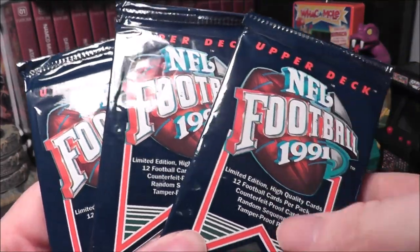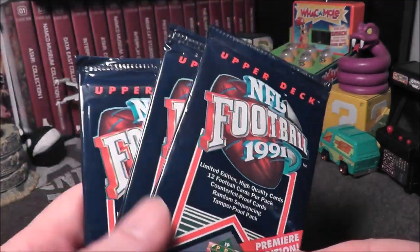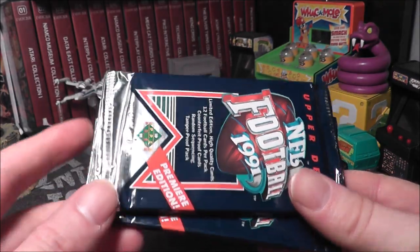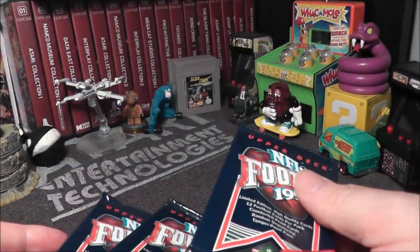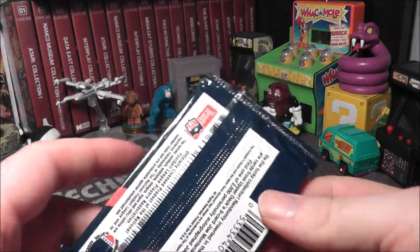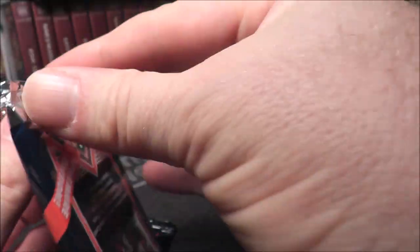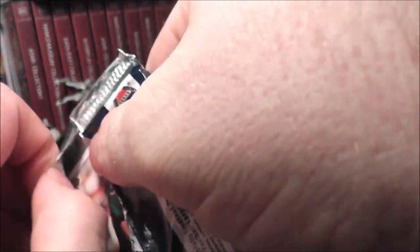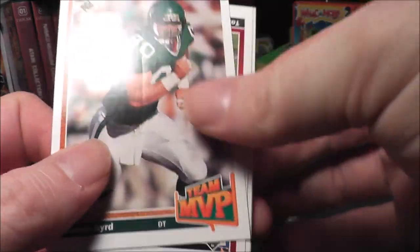Hey everybody, today I'm going to open up three packs of Upper Deck NFL Football 1991, 12 cards a pack. There were 36 packs in a box, and if you want a box of 36 packs on eBay, it's going to be like $40 including the shipping. These came out of a dollar box at a local flea market where there was a sports card vendor with a budget dollar pack. I figured, why not? I think Brett Favre is the big rookie from this set, but I would also like to get a Barry Sanders — not his rookie year, but still would be cool as a Detroit Lions fan. So let's see what we get.